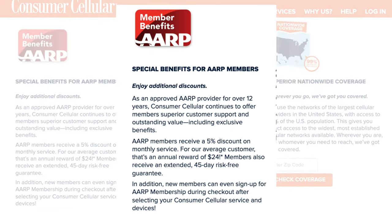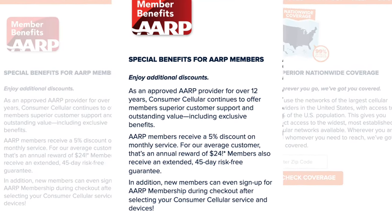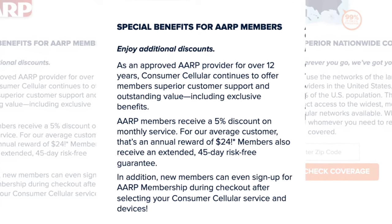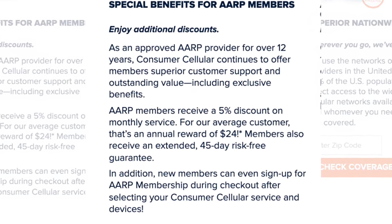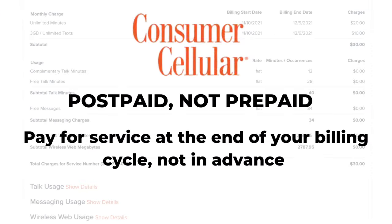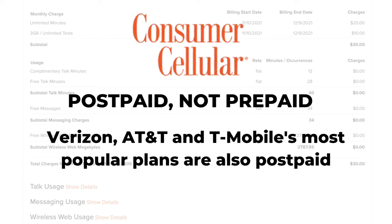Third, AARP members get a 5% discount on their monthly service, which the carrier says saves the average customer $24 a year. In addition, AARP members get an extended 45-day risk-free guarantee. And fourth, this is a post-paid service, meaning the company will send you a bill for the previous month at the end of your billing cycle — the same way Verizon, AT&T, and T-Mobile typically handle billing.